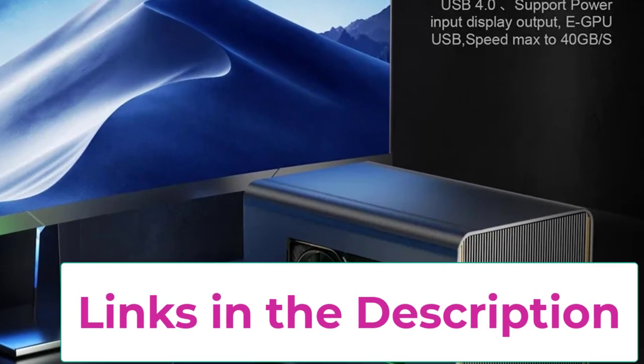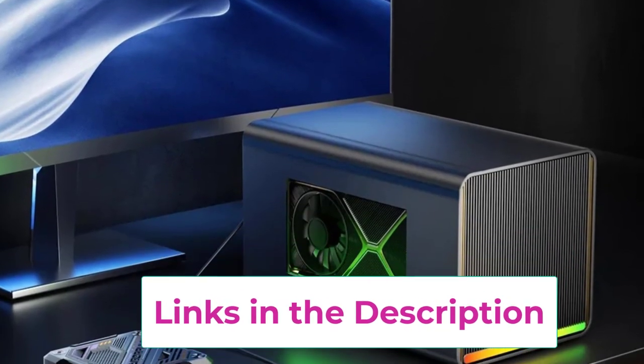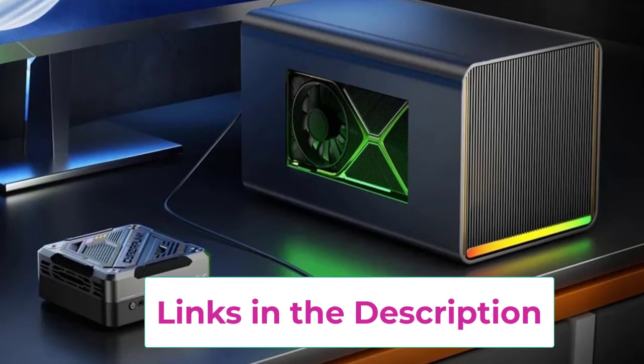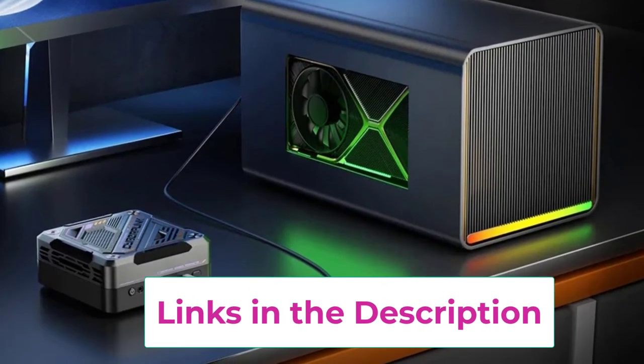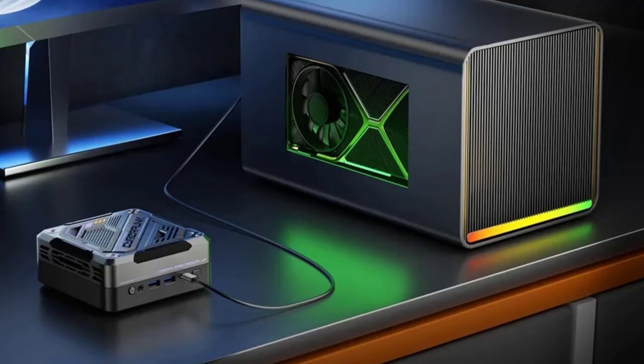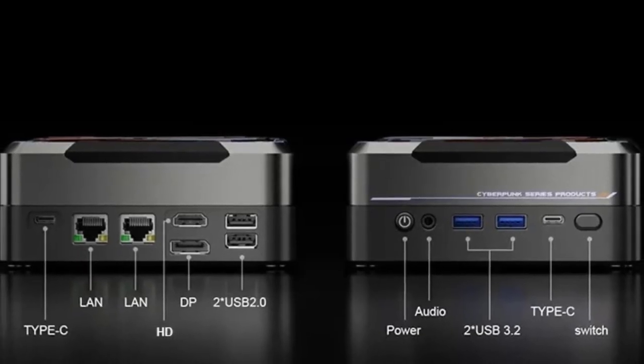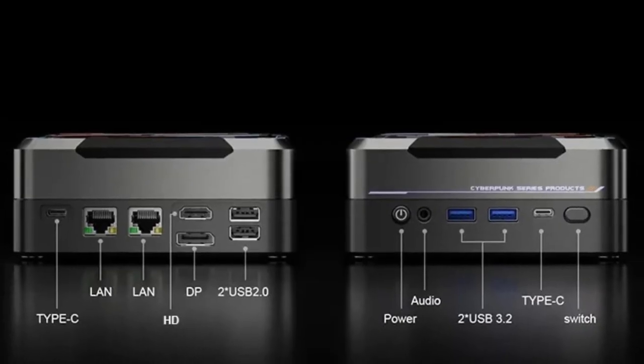With integrated Radeon 780M graphics, it provides strong visual performance, making it ideal for modern games and multimedia applications. Equipped with DDR5 RAM running at 4800 megahertz, the N3 ensures fast data processing and smooth multitasking.